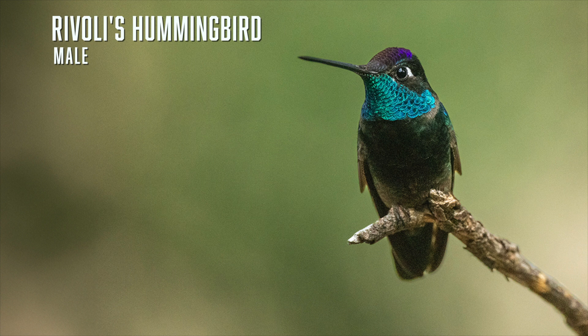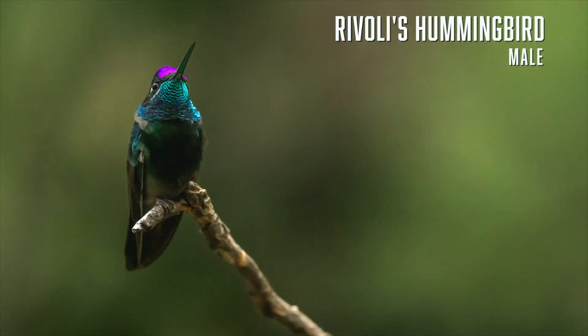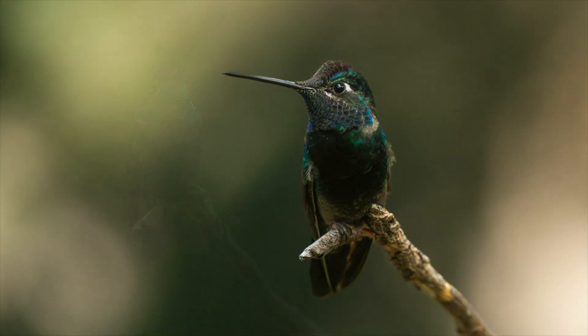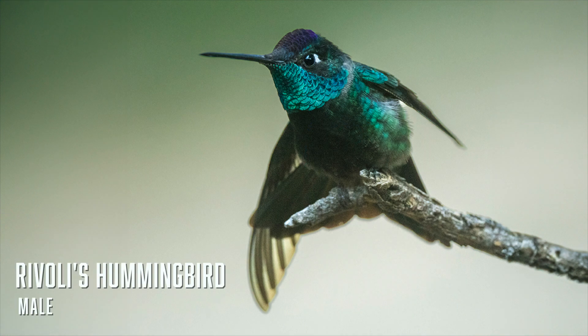The former name for Rivoli's hummingbird was the magnificent hummingbird, which I think is a much more appropriate name. Look at the magnificent emerald green throat and purple crown, though the throat and crown appear black when not facing you in the right light. Rivoli's are large hummingbirds — the second largest in Arizona after the blue-throated — with long bills and long tails. They are fairly common summer visitors but scarce in winter. The best way to find them is to visit feeders in the mountains of southeast Arizona.